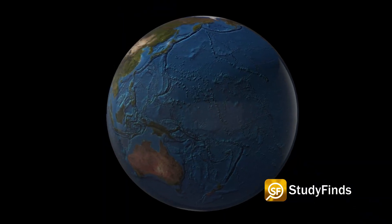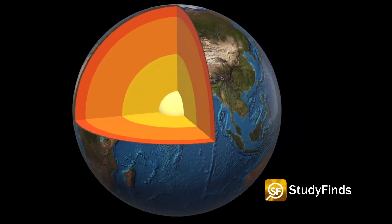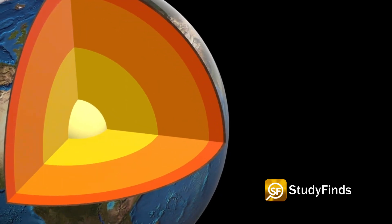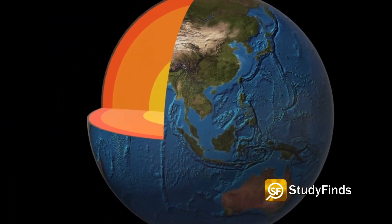As many children learn in school, our planet is like a giant onion — or an ogre, if you're a Shrek fan — containing many layers under the surface. The Earth has a thin outer crust with a thick semi-liquid mantle underneath. Beneath that is the planet's fluid outer core and its solid inner core.